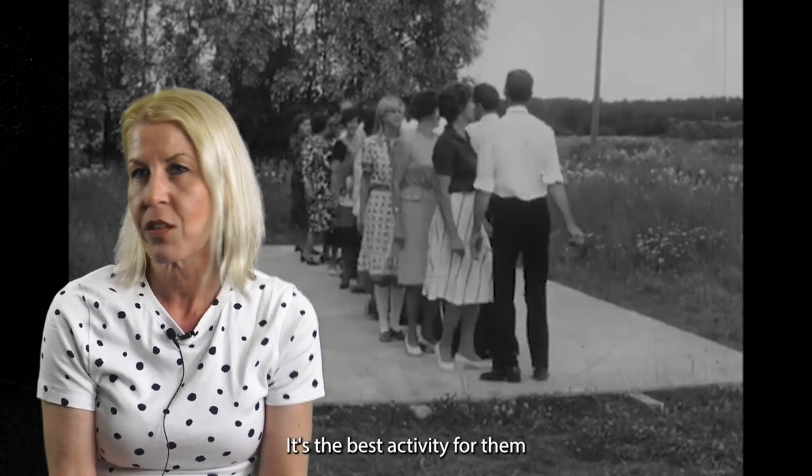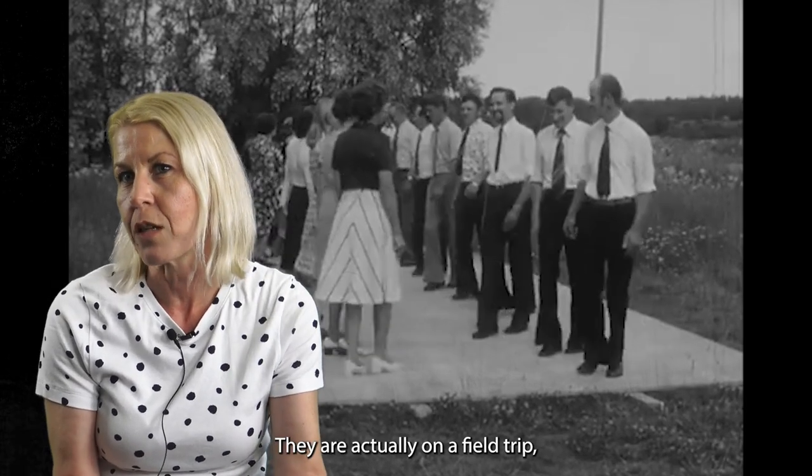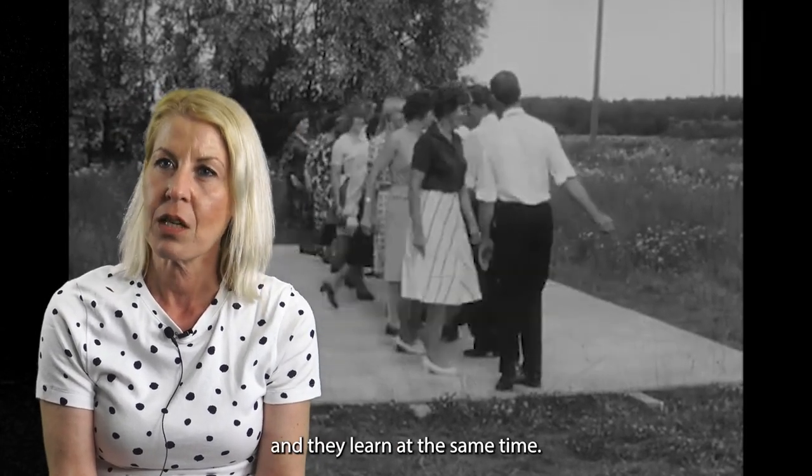It's the best activity for them because they think they are on a field trip — and they actually are on a field trip — and they learn at the same time.